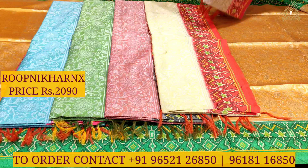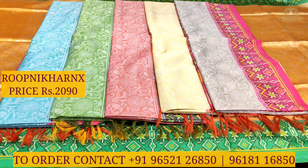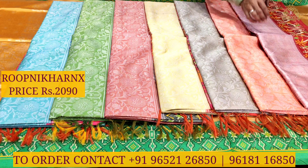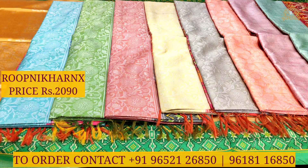Moving on, the next colour combination is light grey with rani pink. Then a slow border design with light orange and red colour combination, followed by light pink with red colour combination in the saree, and finally light pista green with red colour combination.